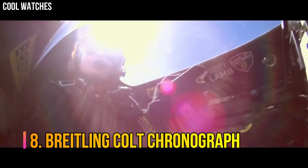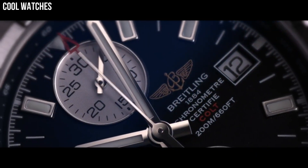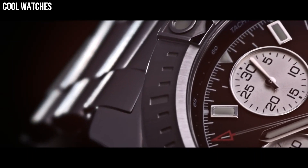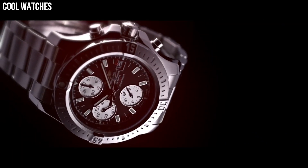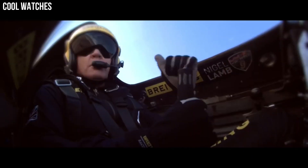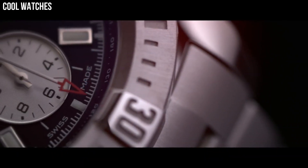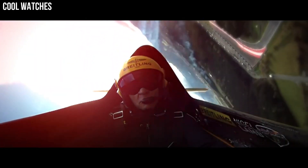Number 8: Breitling Colt Chronograph. Offered in quartz and self-winding automatic movements, both of which are chronometer certified. The Breitling Colt Chronograph collection has a variant for everyone. They make great tools for professionals who seek to use popular chronograph features, as well as precise dive and flight timing functions with their unidirectional rotating bezels. Brushed and polished stainless steel case, Professional 3 bracelet, scratch-resistant glare-proof sapphire crystal, 200 m / 660 ft water-resistant.